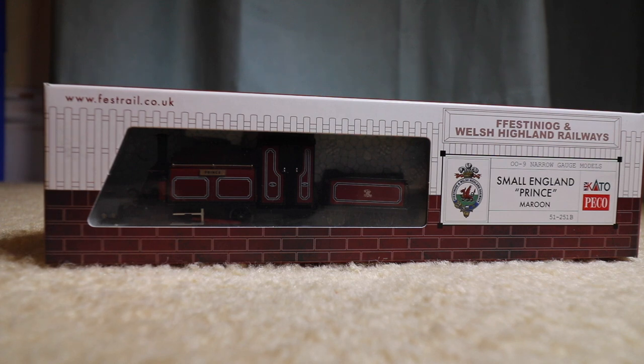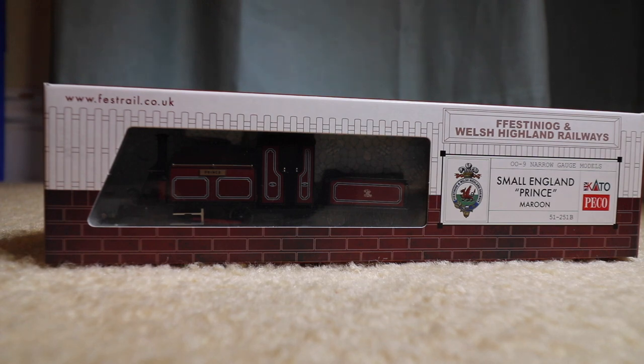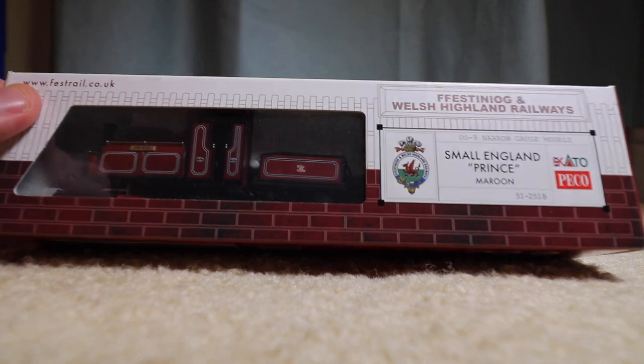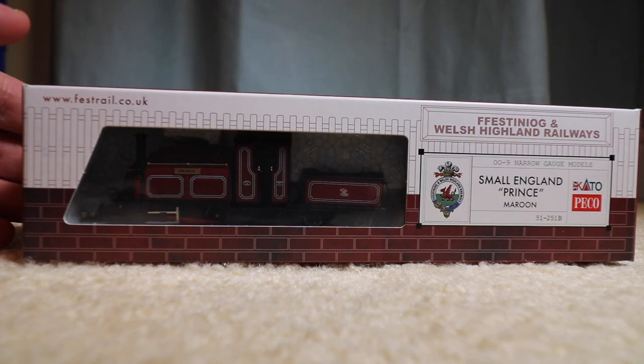The same track size, but the dimensions are supposed to match HO, or 00 for you British people. It looks like it's made by Kato, which is a Japanese company. That's where I got the motorized chassis for Horace from.